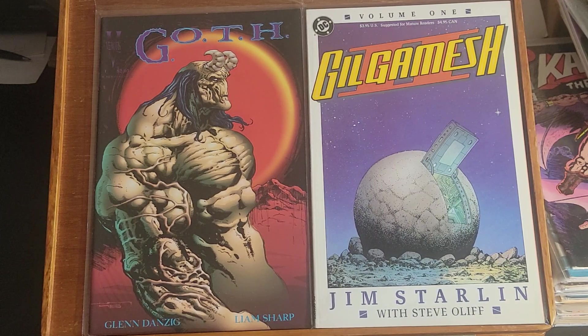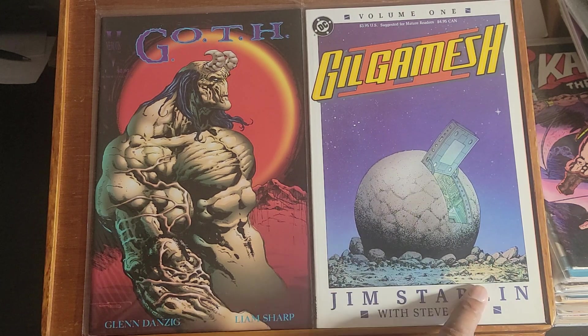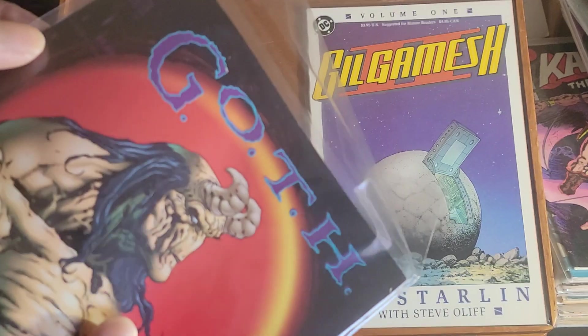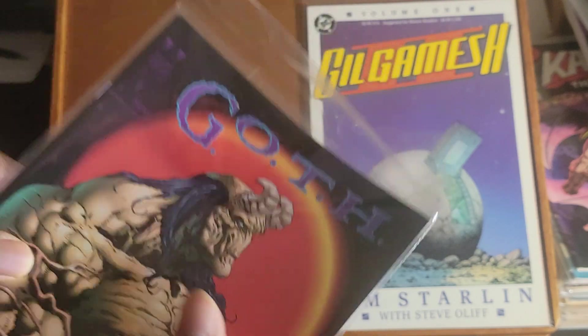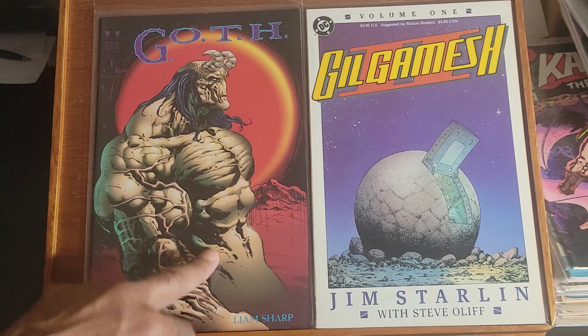And to finish up this video, I have Gilgamesh volume one, and Jim Starlin has something to do with this. And this is Goth — looks like issue one. And if you're a Glenn Danzig fan, he was involved with this book.